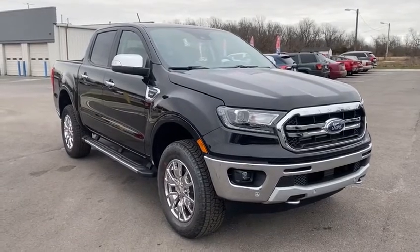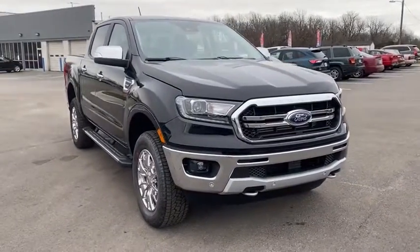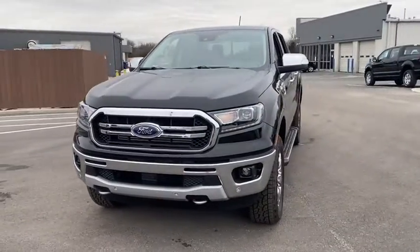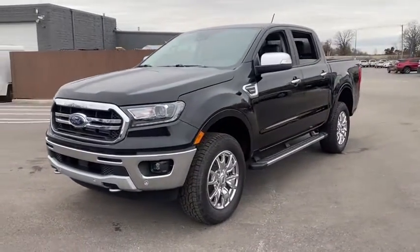Looking for the right vehicle? Check out the 2020 Ford Ranger. Tough inside and out, Ranger proves its mettle. Here are some of this vehicle's great options.